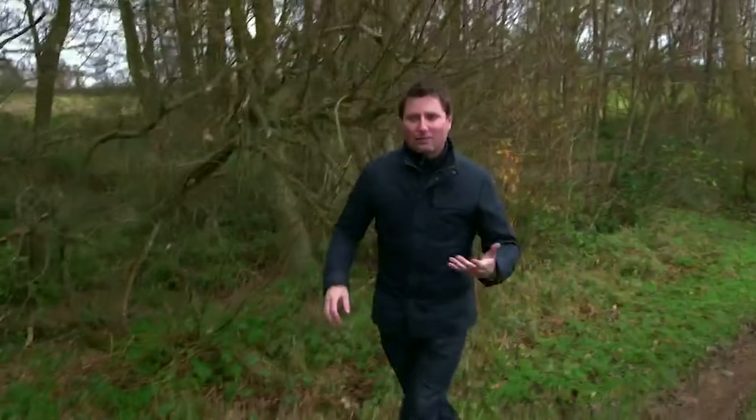I'm absolutely intrigued about what I'm about to see because I've been sent down this track across the fields and through the woods to look for a small space structure that I've been told you'd expect to see in a fairy tale.